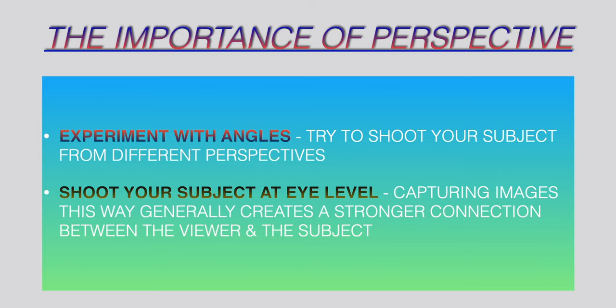My fourth tip is about experimenting with angles and shooting from unusual perspectives. Normally you would want to be at eye level with your subject — this creates a much stronger connection between the viewer and the wildlife subject. These types of images are the strongest, but you also don't want to be afraid of experimenting with unusual angles as sometimes they create much more visual drama. The oblique high-angle and low-angle shots are generally what you would want to avoid — for example, looking up at a bird perched on a branch tends to be the least impressive.